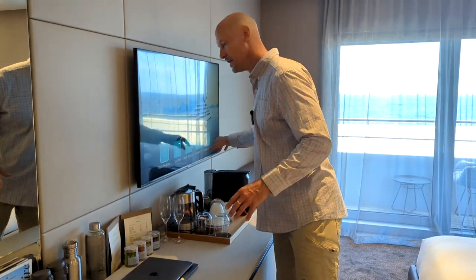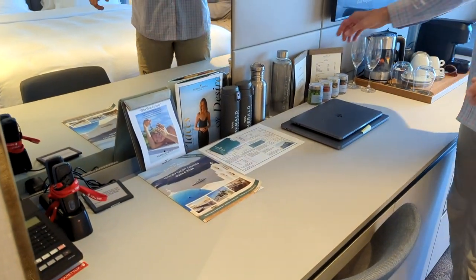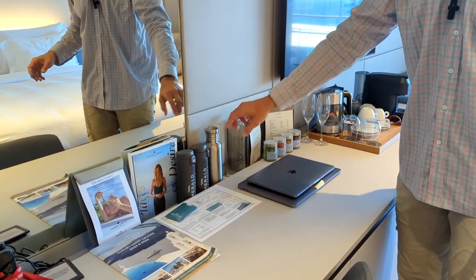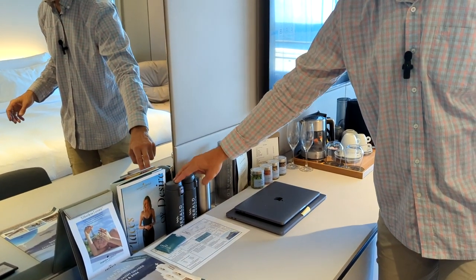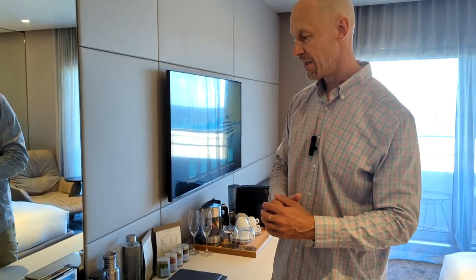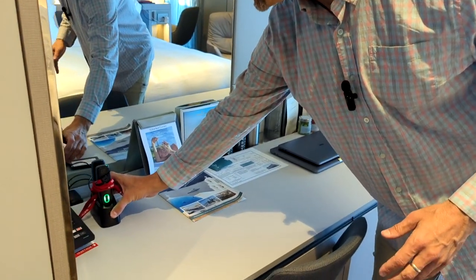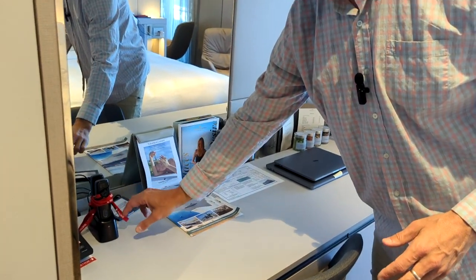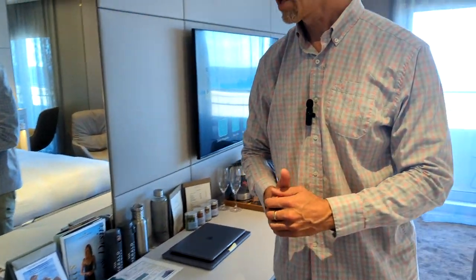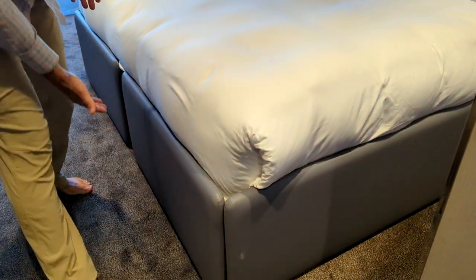There are power outlets here — you've got US plugs, some European-style plugs, and some USBs all in a channel there. They do provide water in the room and a couple of water bottles. There are water bottle filling stations in the observation lounge — that's where we found them. You've also got the quiet boxes for when you go on your tours, and the charging station for those, plus a little in-cabin phone.